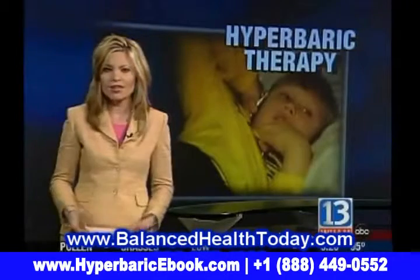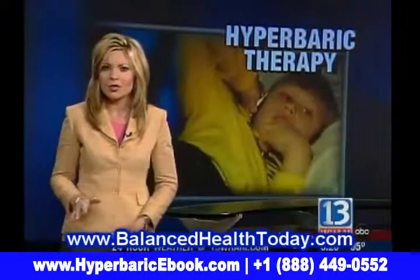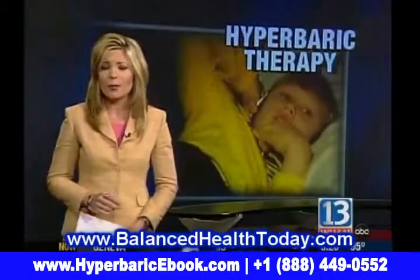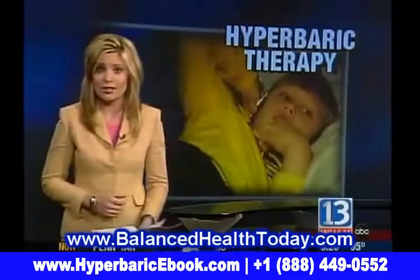An alternative treatment for autism is giving a local couple new hope for their child. So much about this disorder remains a mystery, including what causes autism. That's why parents and doctors are willing to try new treatments that could make a difference. Now we take a closer look at autism.